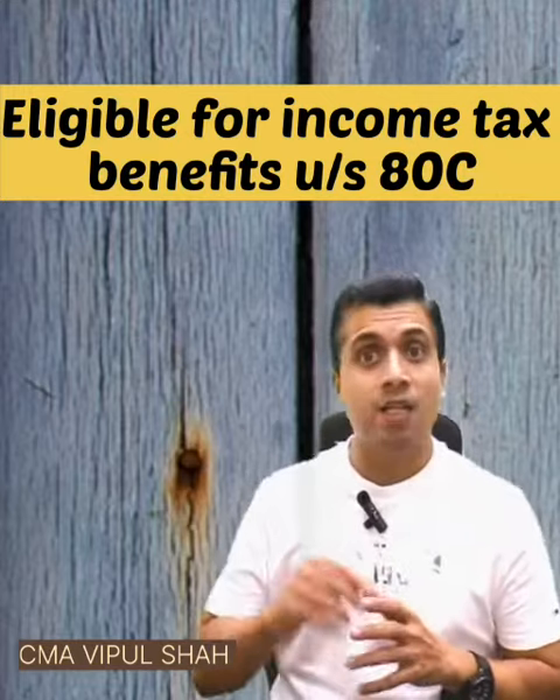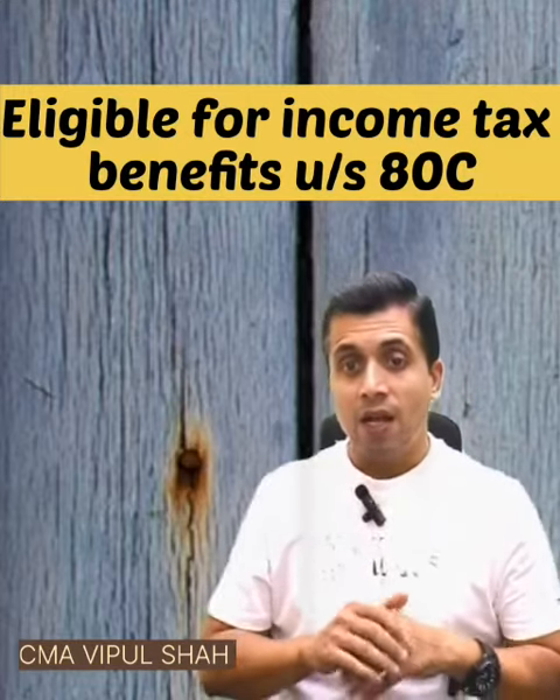This scheme is eligible for deduction under Section 80C up to 1.5 lakh. Annual contributions up to 2.5 lakh are exempt. If your contribution is above 2.5 lakh, then it is taxable.